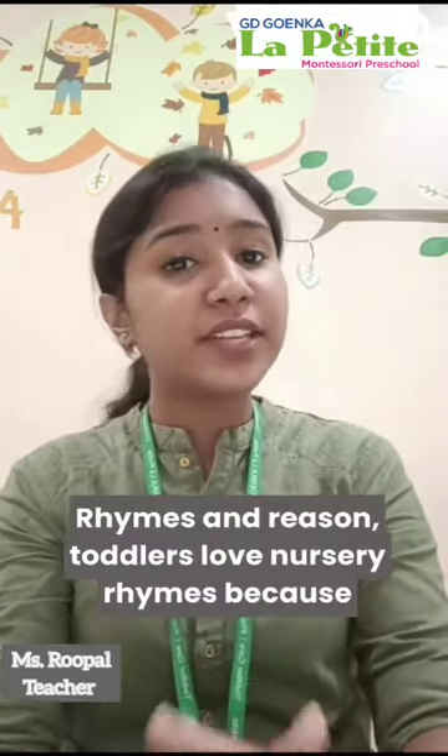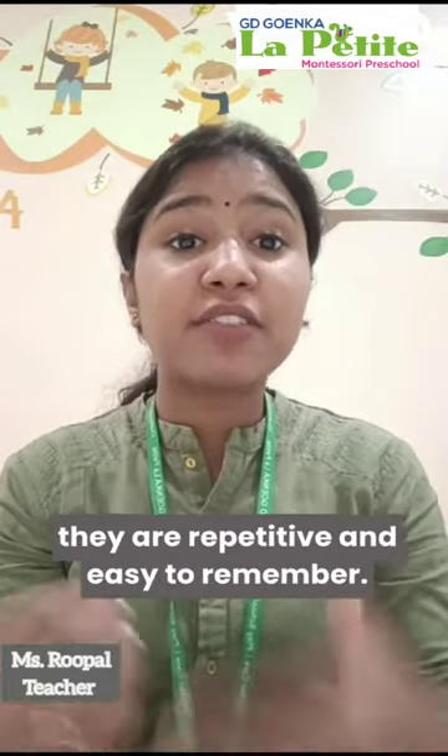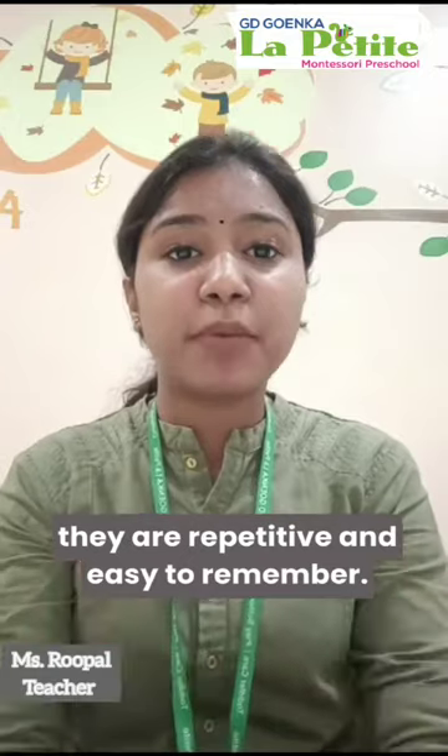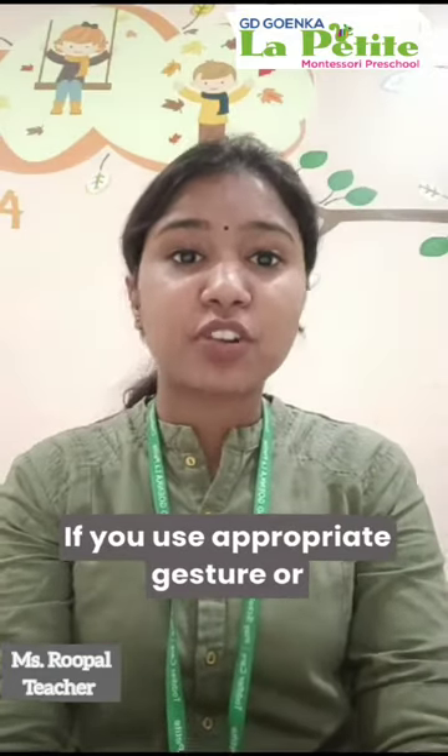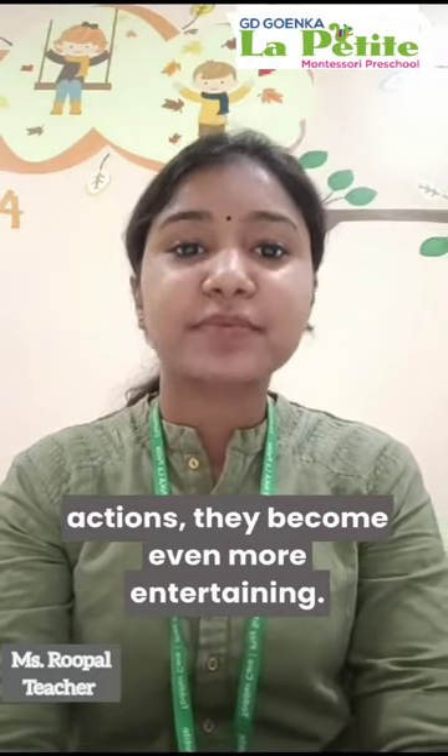Rhymes and reason: toddlers love nursery rhymes because they are repetitive and easy to remember. If you use appropriate gestures or actions, they become even more entertaining. Thank you.